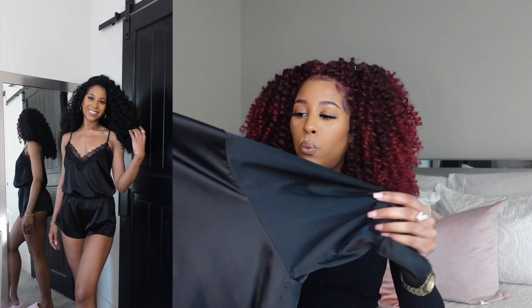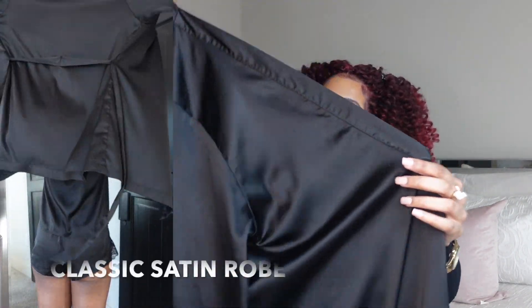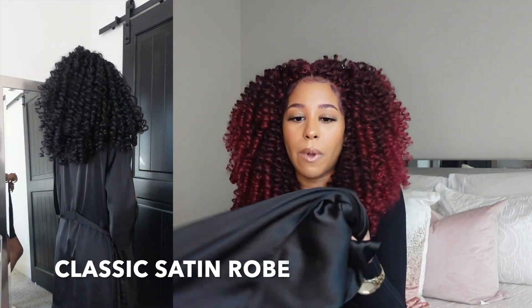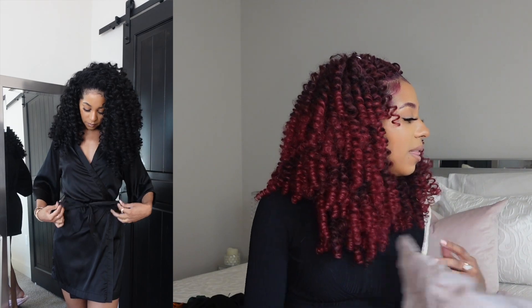This is called our Classic Black Satin Robe and it just happens to go perfectly with this set — so if you want to get both, it makes a great three-piece set. It also comes with the tie, and this is truly just a classic black satin robe. You cannot go wrong with this — every girl needs one of these in her closet. There's no way you're trying to become that girl and you don't own a satin robe!